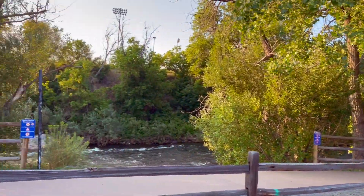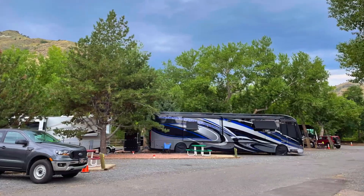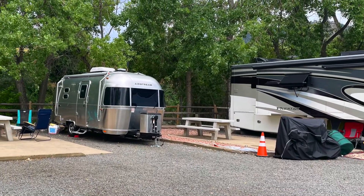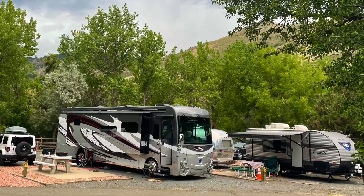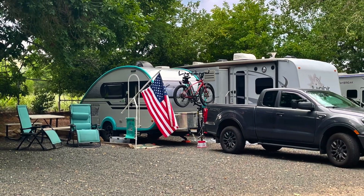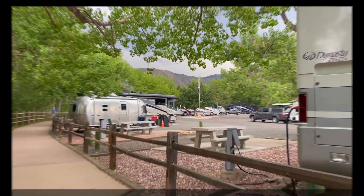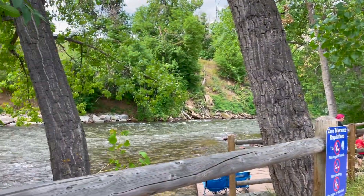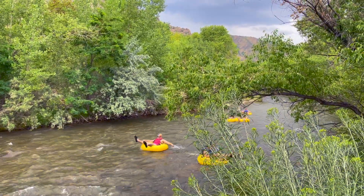We stayed at Clear Creek RV Park, which is located in the heart of Golden, with its scenic views and bubbling sounds of Clear Creek. It's one of the most adorable RV parks we have ever visited. The park has 32 RV spots and three tent-only spots. The best spots for people watching are along the walking trail right up by Clear Creek. There are plenty of outdoor adventures just steps from your RV site, including hiking, kayaking, tubing, fishing, and biking.